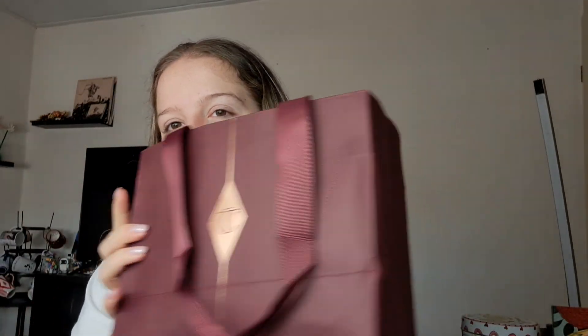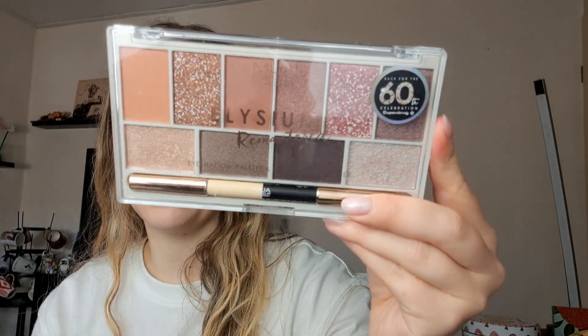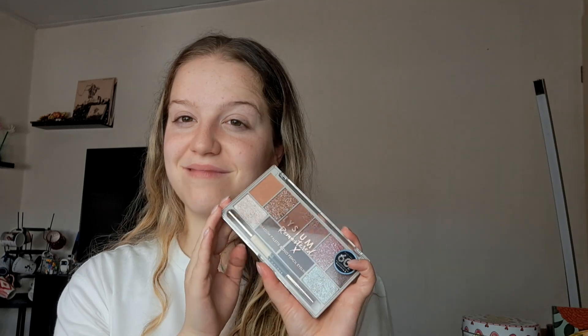Now let's get into the makeup things, because I saved up for this trip and it's a lot. I went to the drugstore and I bought this palette by MUA. I was doubting whether I should buy this one or another one, but I got this one. I later realized this is the Elysium Remastered — I used to have the Elysium and it used to be my go-to palette. This is a different color story though, so I'm curious how it will work.